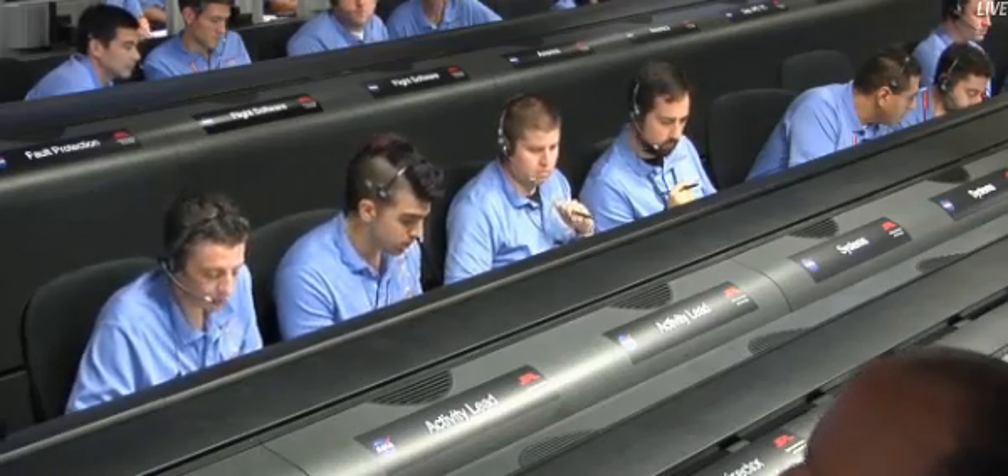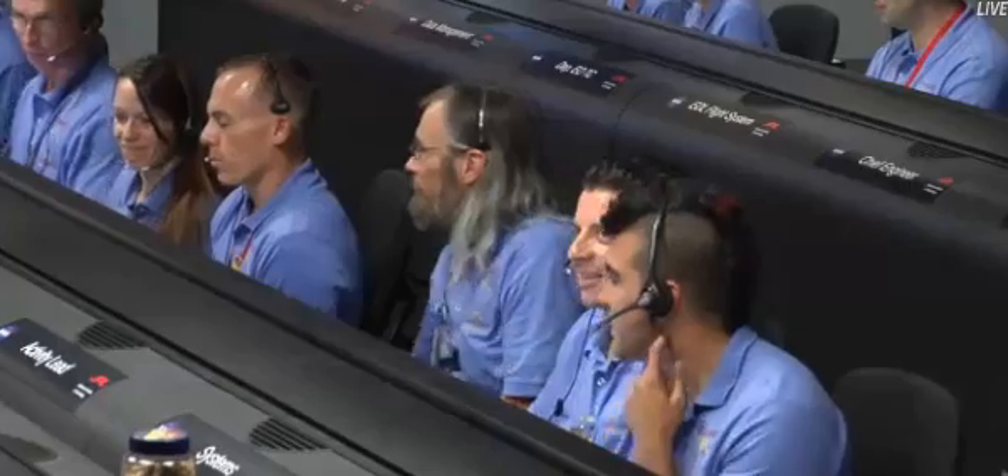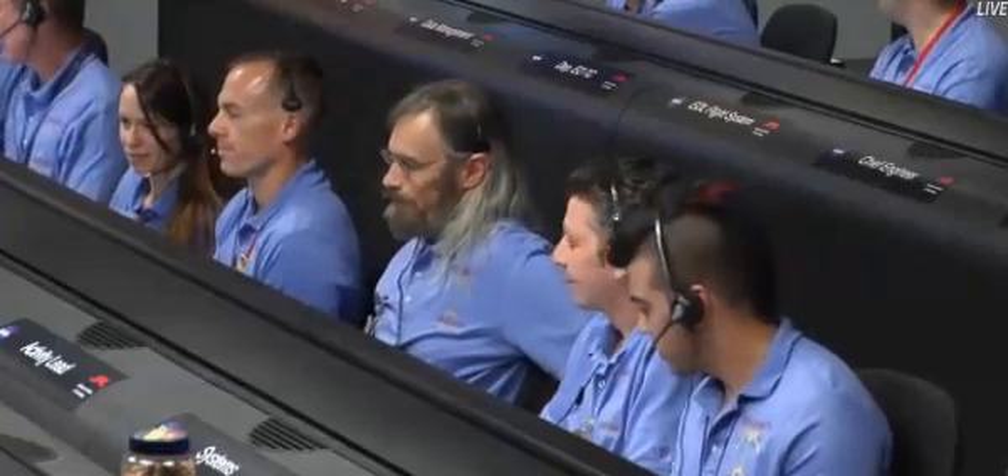We're about three minutes from the ATR stand anchor action starting. The activity lead has told us that we've turned off the attitude control system — the cruise attitude control system. We don't need it anymore. We're standing by for heat rejection system vent. That's the coolant that's been keeping us cool through all of cruise. We'll vent that ahead of cutting the cruise stage — we're coming up on cruise stage separation.